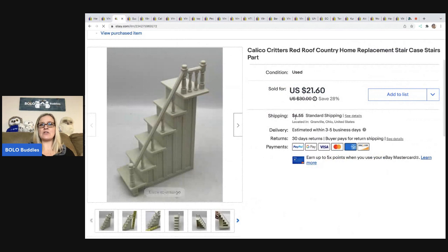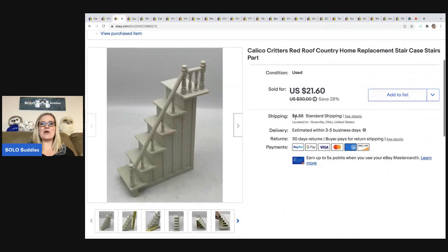The next item is this Calico Critters Red Roof Country Home Replacement Staircase. I part out Calico Critter houses all the time — I find them incomplete and there's still money to be made. My cost of goods for this was $1 or less, and I sold this for $21.60. The buyer was all in for $31.06 for some replacement stairs.